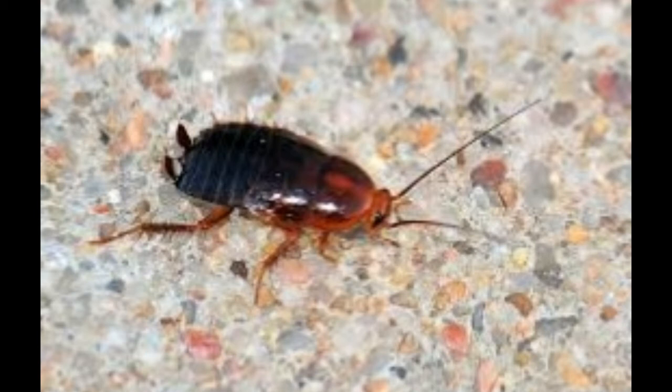Diet: They eat decaying organic matter generally found in their natural habitat, such as rotting leaves. They have a fondness for starchy food and sweets. Fungi also forms a considerable part of their diet.